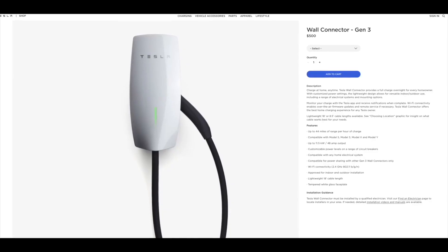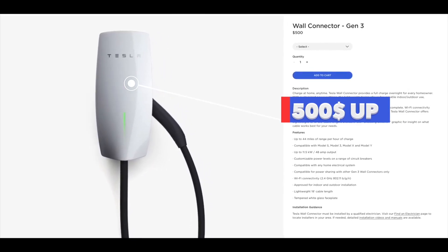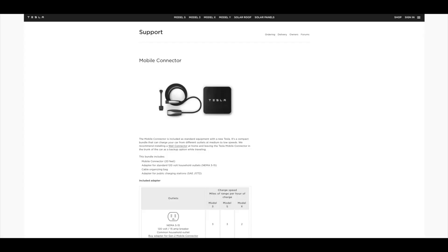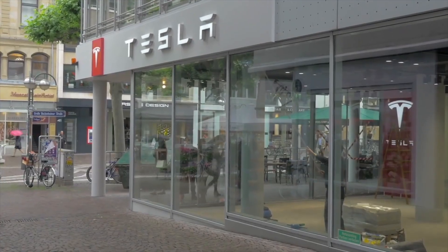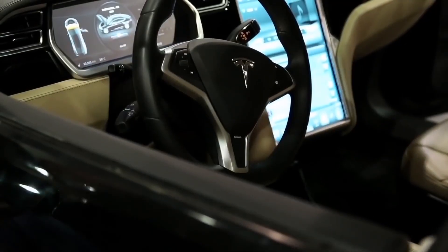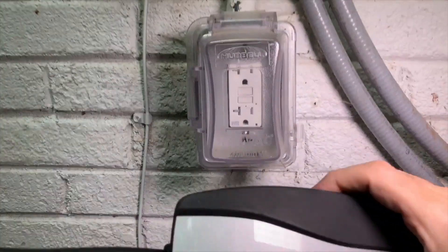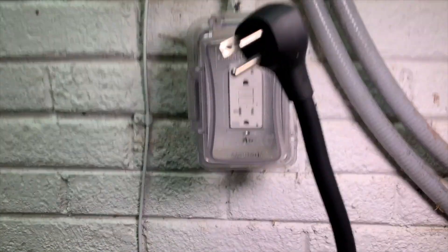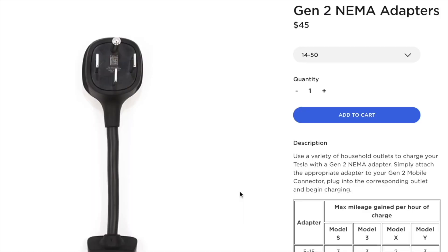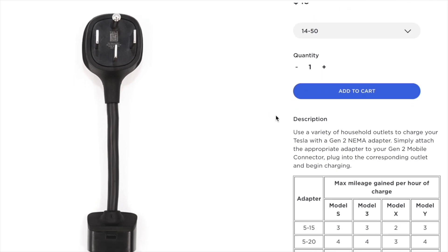Firstly, the price. We have a wall charger from Tesla that costs $500 more than the NEMA 14-50 solution. The NEMA 14-50 charger usually comes with Tesla, but you need an outlet adapter for NEMA 14-50, which is currently $45 and was recently raised from $35.